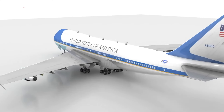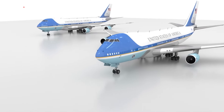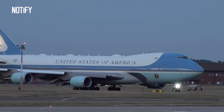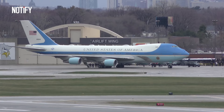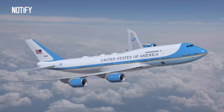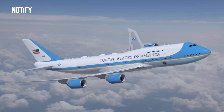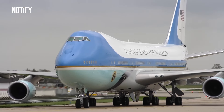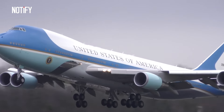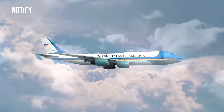Air Force One has a seating capacity of around 100 people and can carry up to 102 passengers. The seating arrangement is determined by the hierarchy within the presidential entourage. However, the current Air Force One is aging and becoming costly to operate — operating costs now exceed the expense of purchasing a new aircraft. Consequently, the government plans to replace it with the VC-25B, based on the Boeing 747-8. Donald Trump initially opposed this due to its high cost exceeding $3.2 billion, while the Air Force's budget for the program is $4 billion. Nonetheless, the development agreement has been executed.